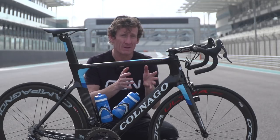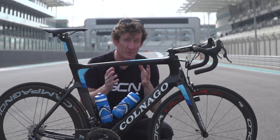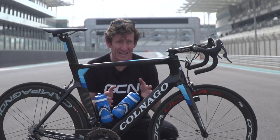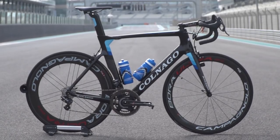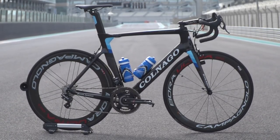The Concept name for this bike was actually created about three decades ago in a project that never saw the light of day. But this design, although it shares the name, is completely new for 2017.